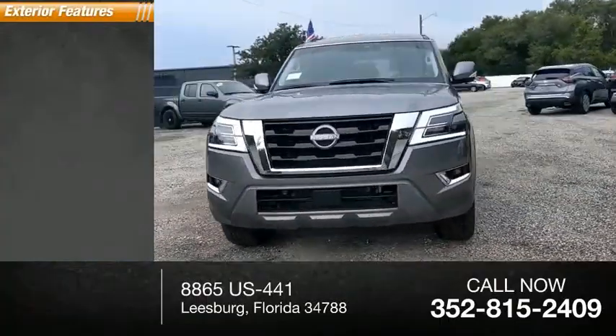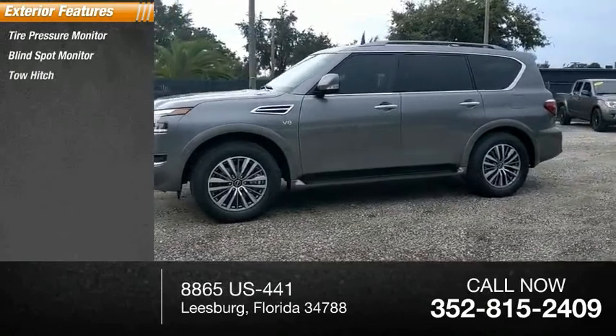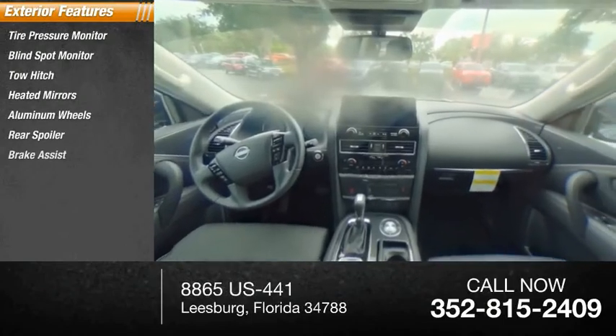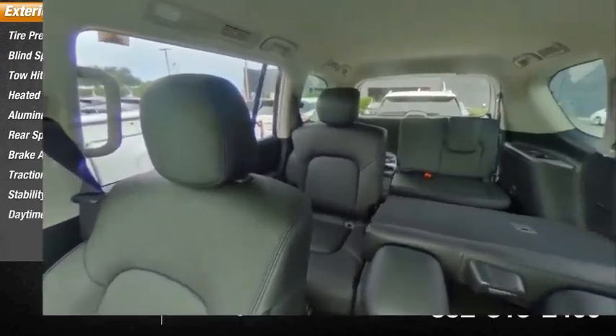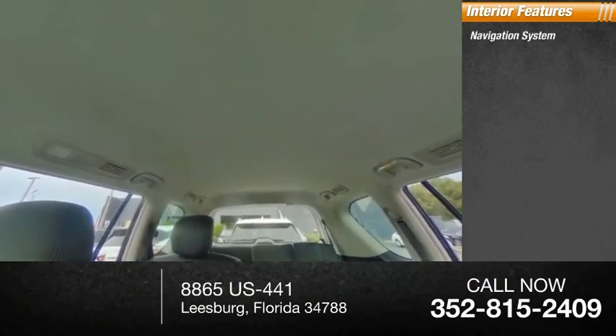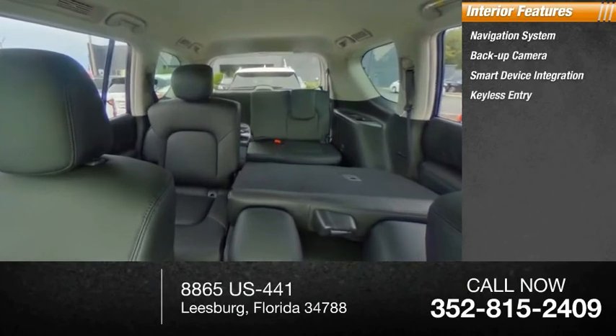Here are some of this vehicle's great options: tire pressure monitor, blind spot monitor, tow hitch, heated mirrors, aluminum wheels, rear spoiler, brake assist, traction control, stability control, daytime running lights. Inside you'll find a navigation system, backup camera, smart device integration, keyless entry, and rear AC.